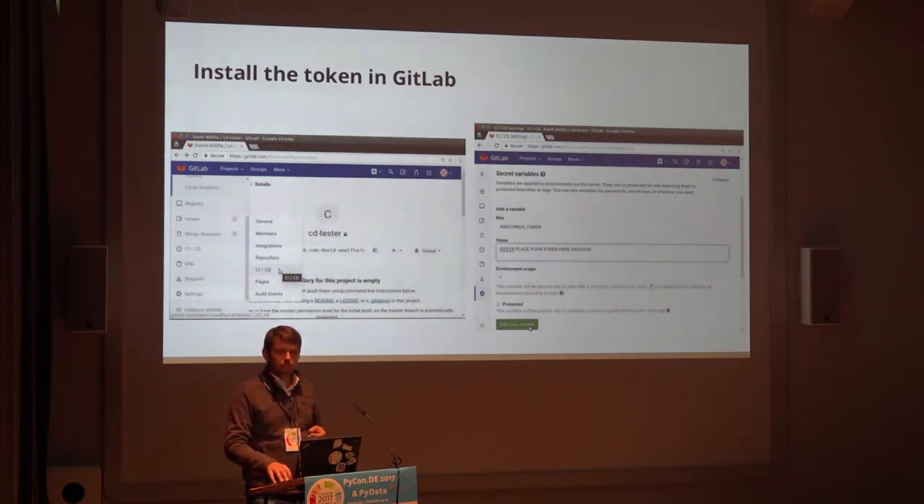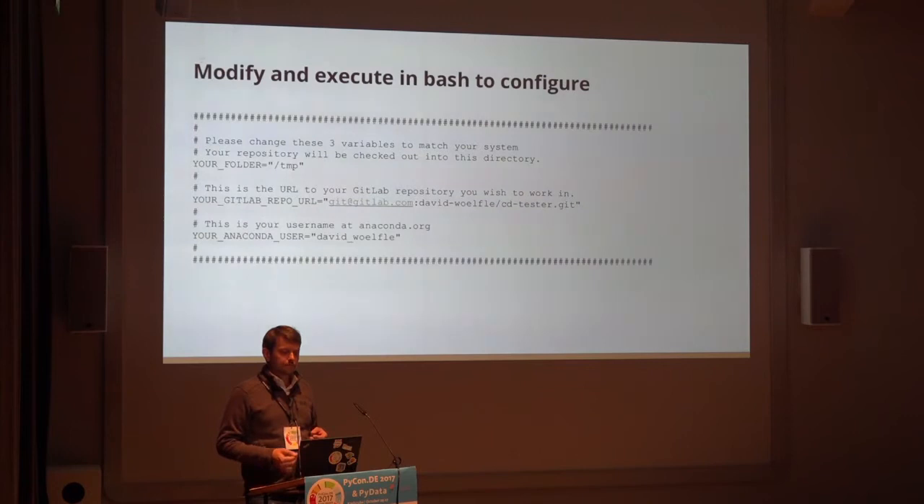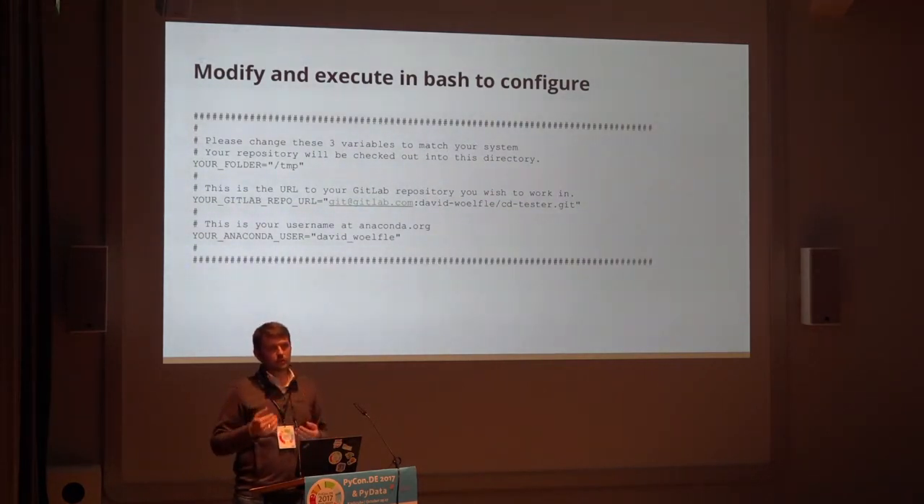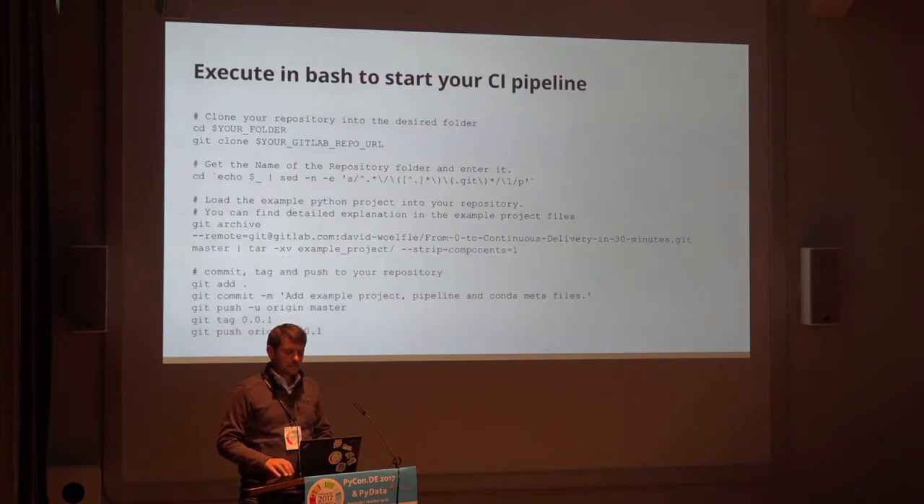The next three slides are basically bash scripts. I wanted to make clear where you need to change things to get it on your own repository. The first header is basically some variables — there are three variables, and if you change them, you can run the rest without touching anything else. Let's go into interactive mode and see if the fun actually works.